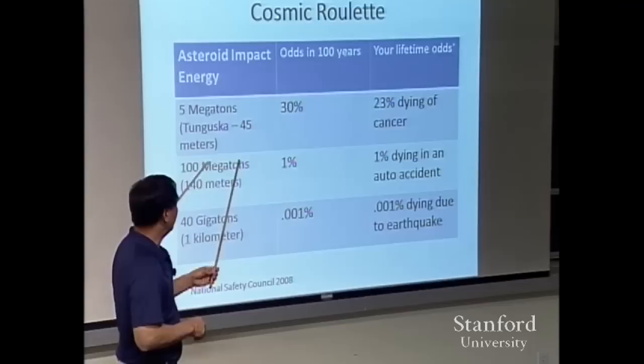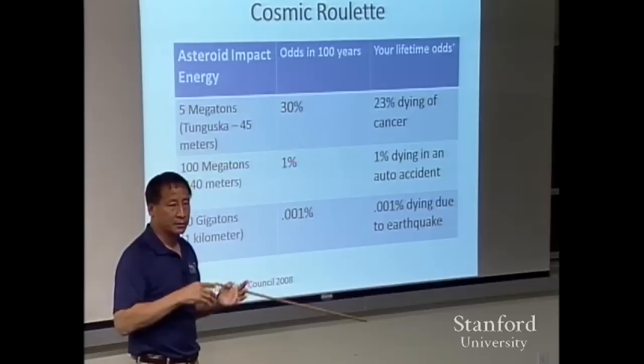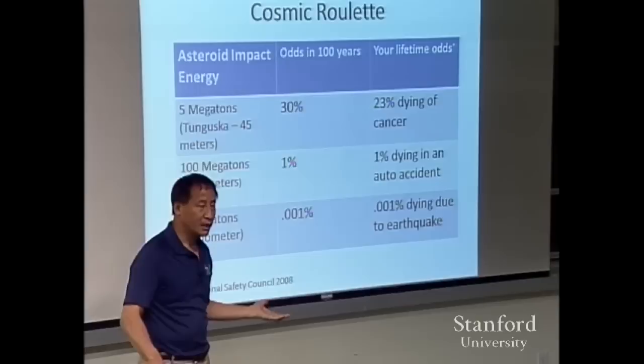Let's go a little larger — 140 meters, something that would fit inside Stanford Stadium comfortably. That's an energy of about 100 megatons, roughly five times all the weapons used in World War II, including the atomic weapons. In this century, the odds are about 1%. Kind of worrisome.